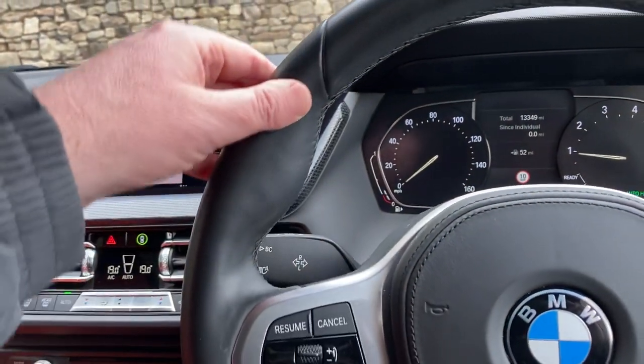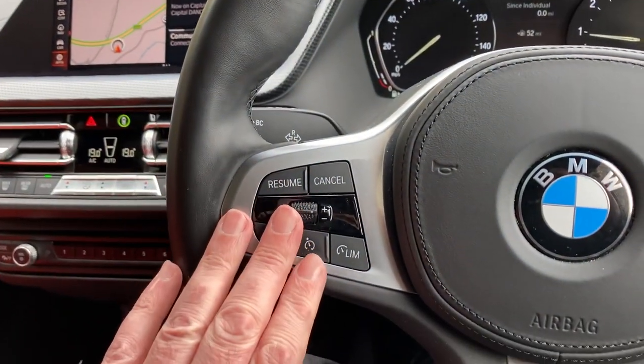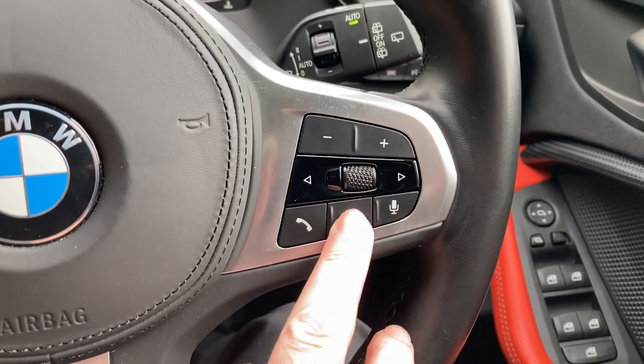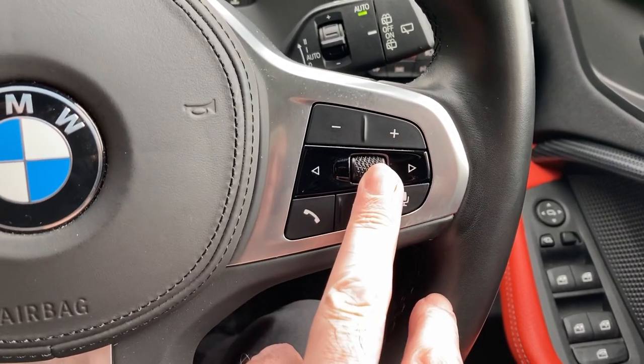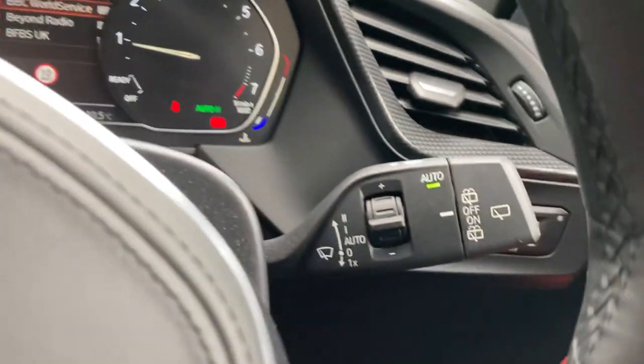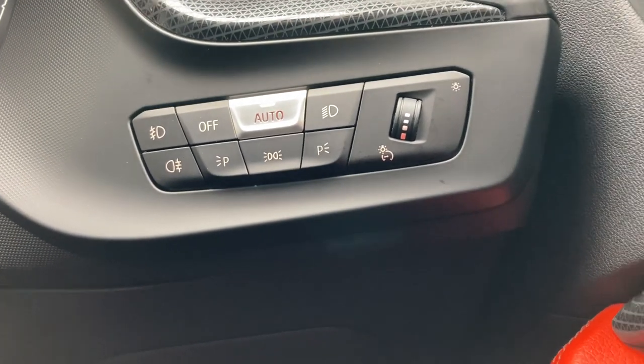The steering wheel is the M Sport steering wheel, giving you a thicker rim and pronounced thumb hooks. On one side you've got cruise control and a speed limiter, and on the other side voice activation — you can answer the phone, change radio stations, and that all comes up on the central display. You've also got automatic wipers and automatic headlights.